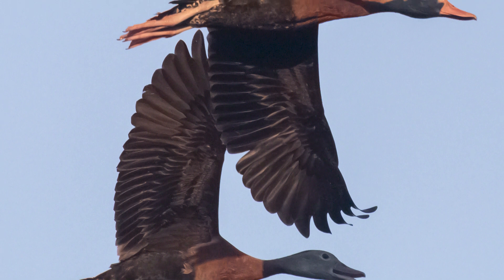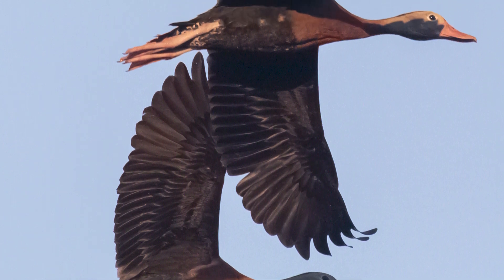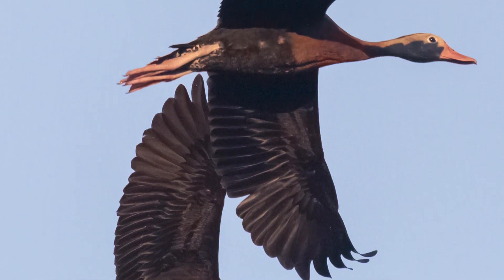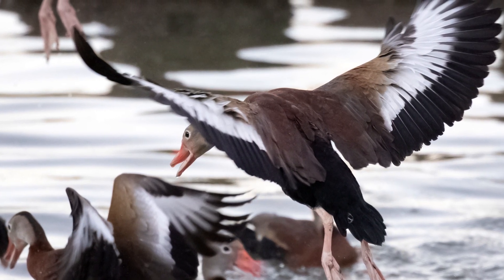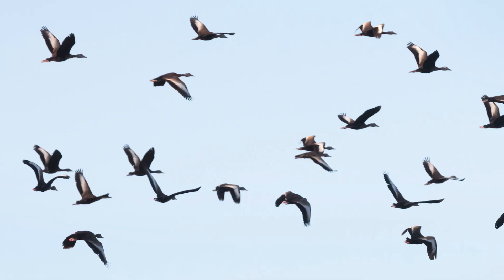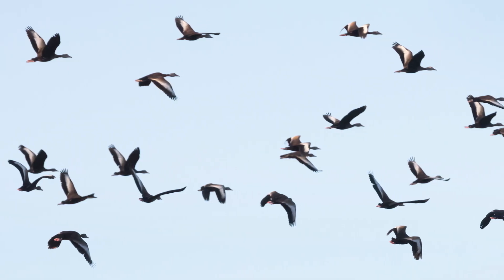Whistling ducks and other birds are able to complete great migrations from colder to warmer climates thanks to flight. But how do the birds we see every day, like ducks, crows, blue jays, or even those as big as cranes, go from sitting on the ground to flying high above our heads?